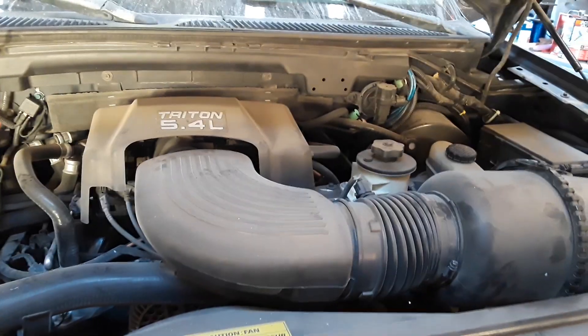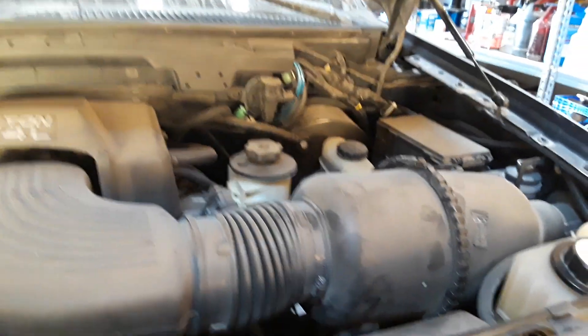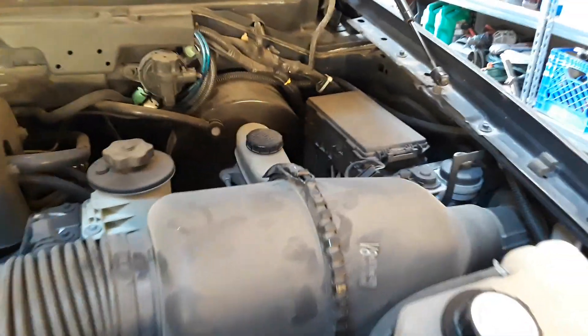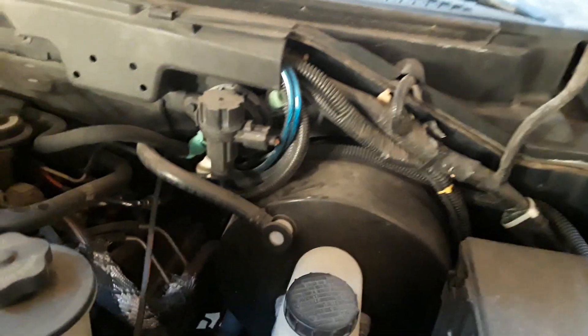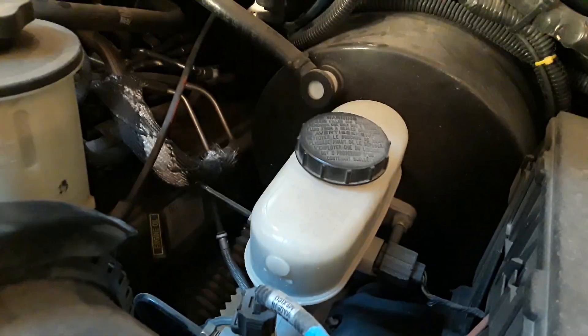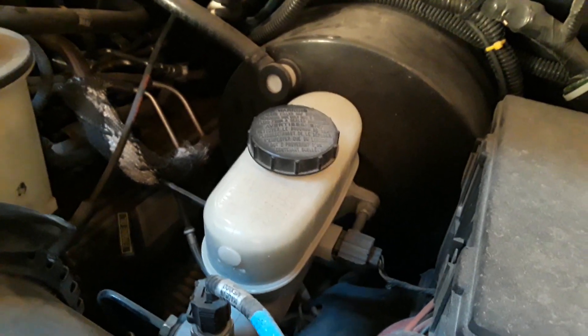Here's under the hood — yeah, it's dirty, I don't really keep it too clean. We still have the original brake master cylinder and vacuum booster. I do keep the fluid clean; I've flushed it out a couple times since I owned it.